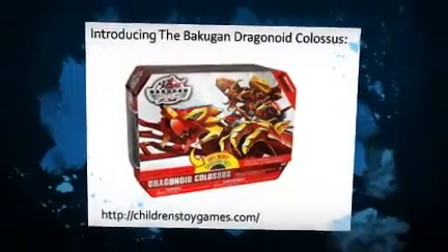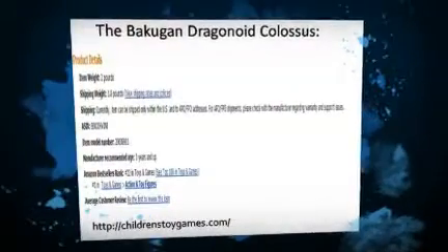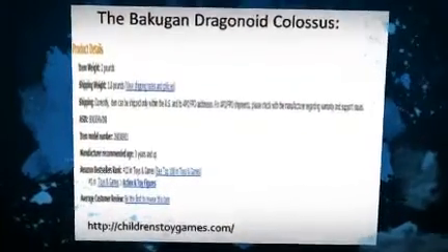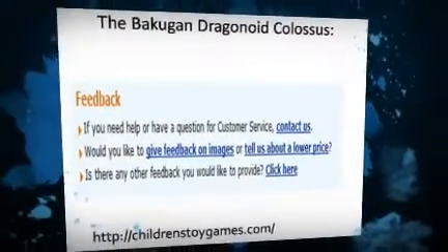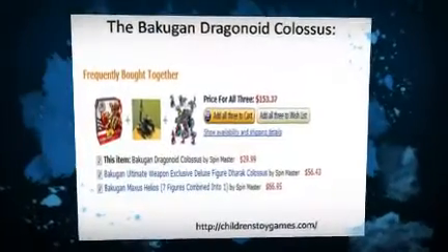This is one game that has action with no violence and also improves engineering skills and creativity to play a game of Dragonoid. Check out the website below to find out more details about free shipping and discounts on the product: http://childrenstoygames.com